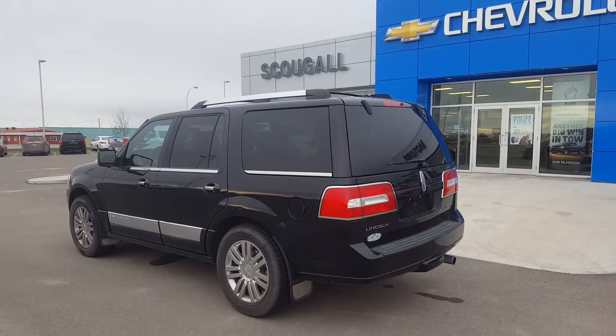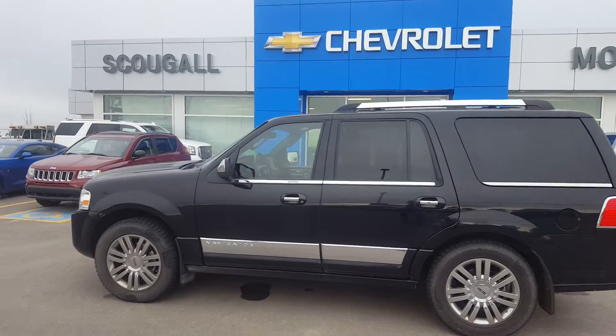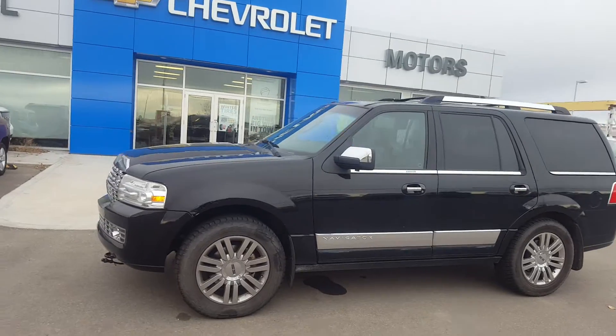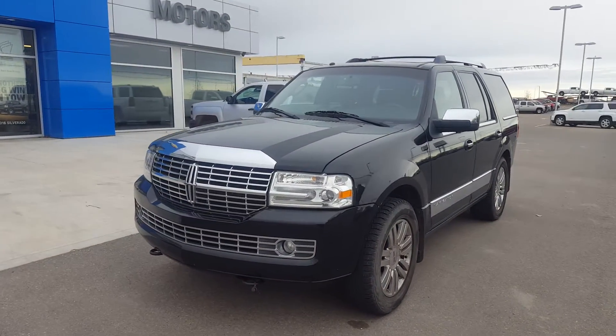If you're looking for a large SUV with luxury options, this Lincoln Navigator is listed on our website for only $16,900. Give us a call today at 403-553-3311 or visit us on the web at schuglmotors.com.